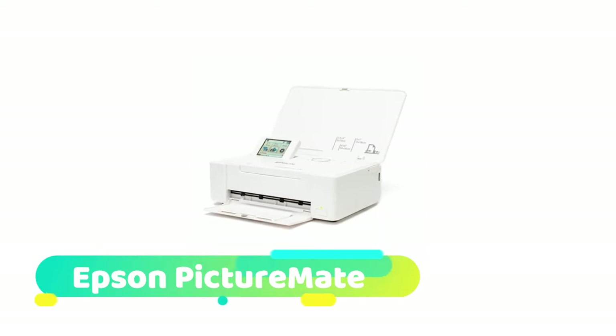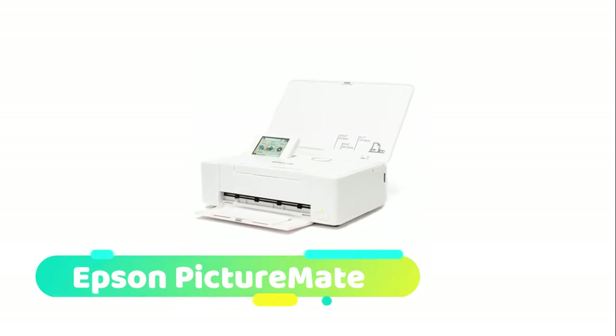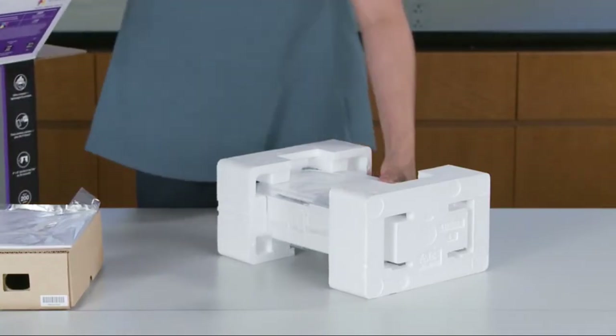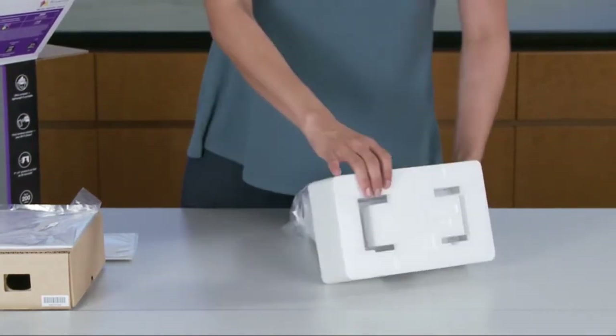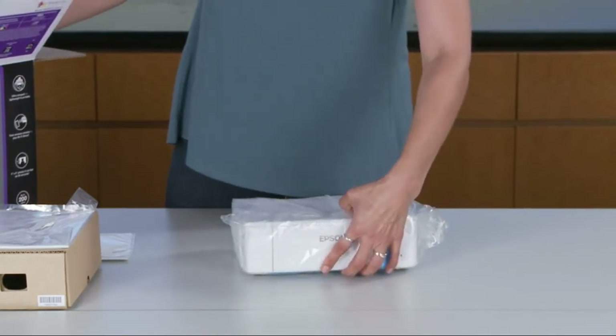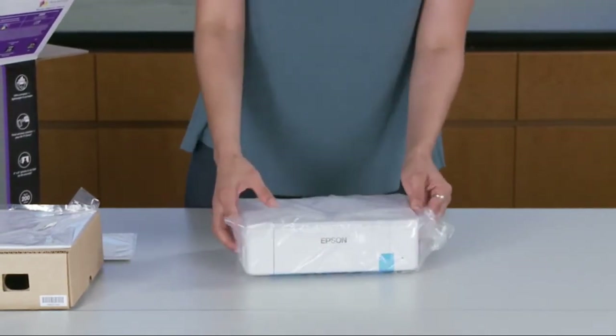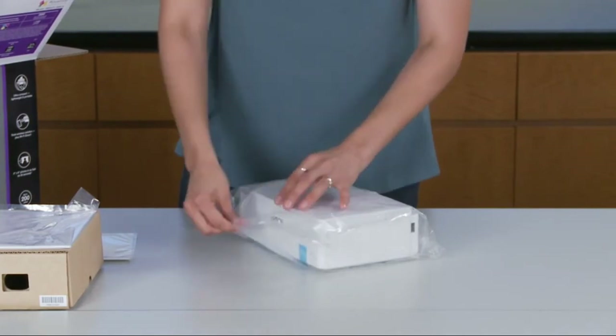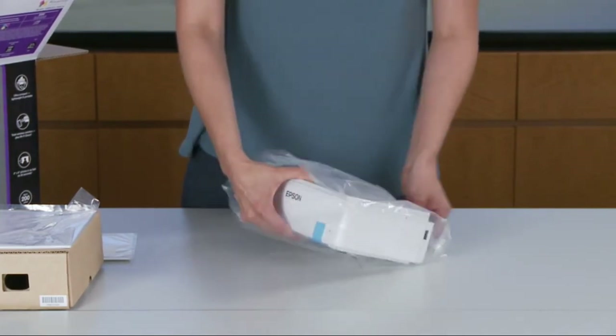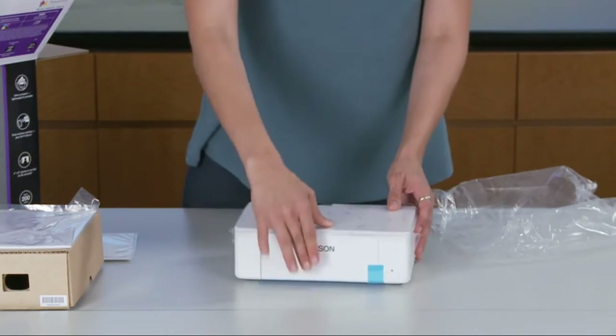Epson PictureMate: the Epson PictureMate PM-400 delivers color rendition on par with full-size models and is surprisingly faithful to the original image. The machine is limited to smaller formats, maxing out at 5x7 inches, which might be a good thing since the image quality at that size is excellent.